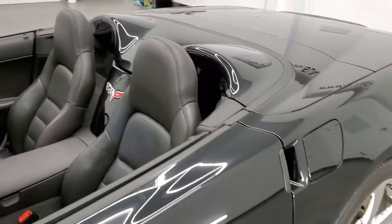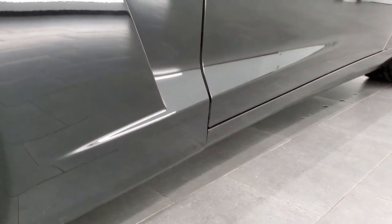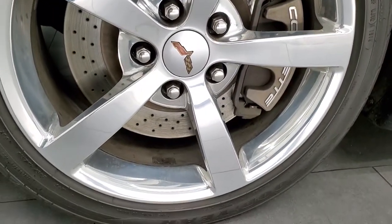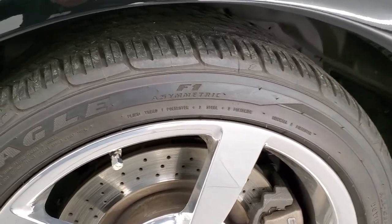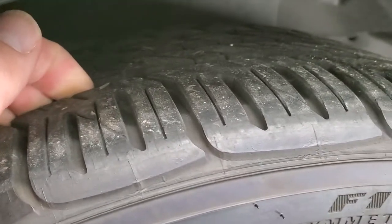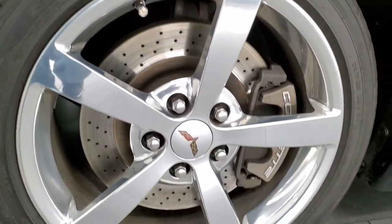Very clean on this car all the way around inside. We'll take a look at everything this one has to offer. It comes with polished aluminum rims and cross-drilled rotors. Goodyear Eagle F1 tires — in the fronts, 245-40 ZR18s — and these tires have about 80 to 90 percent of the tread left on them, so lots of tread left.